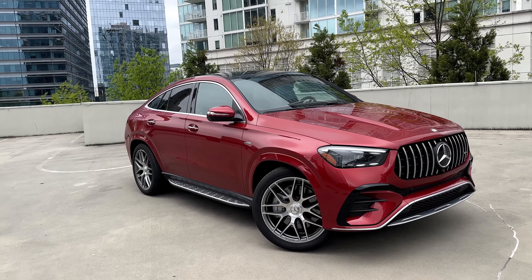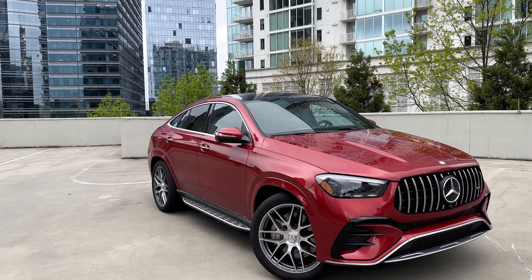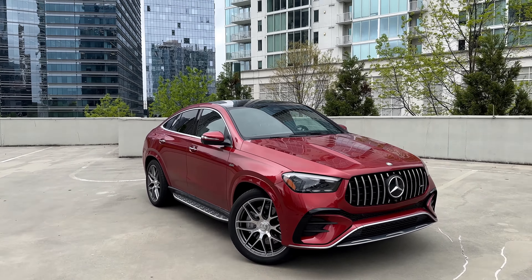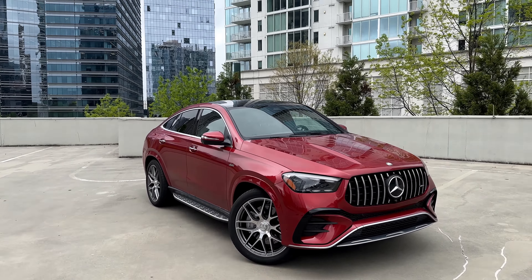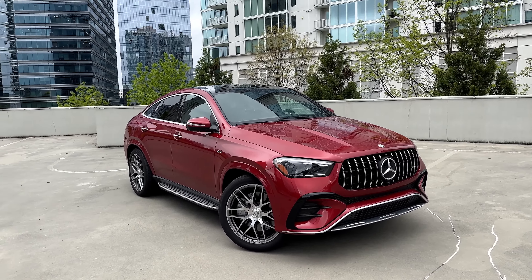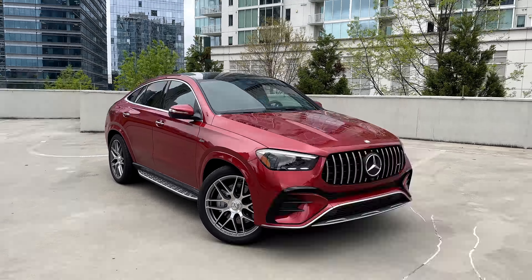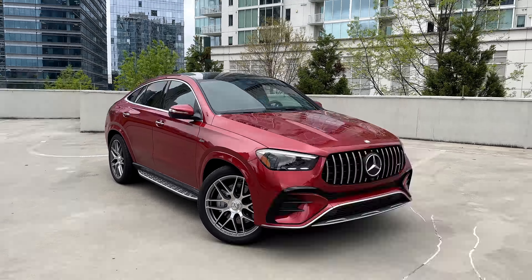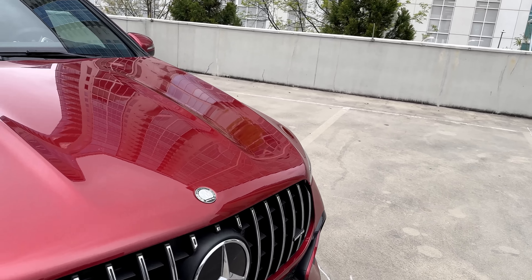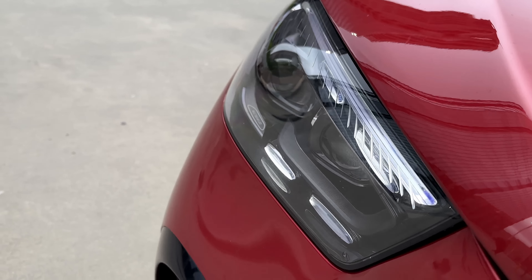Starting with the GLE 53 coupe, we still have the three-liter six-cylinder AMG engine producing 435 horsepower, but we have bigger turbos now giving us 560 Newton meters of torque — back in the day it was 520. We do the 0 to 100 sprint in five seconds; previously it was 5.3 seconds, making this the slowest AMG, which is super funny. We still have the starter generator giving an additional boost of 22 horsepower, making the GLE 53 coupe a mild hybrid.